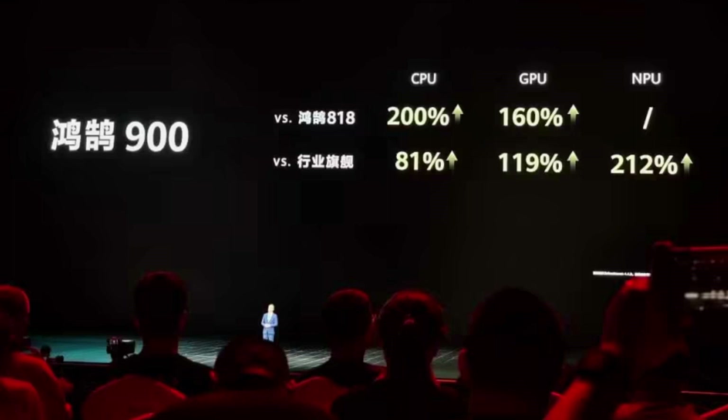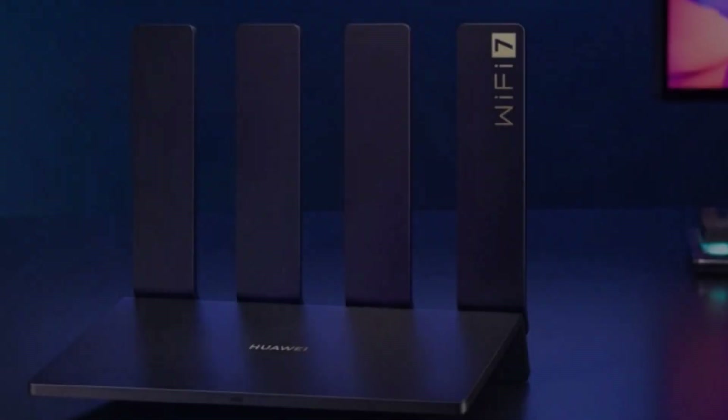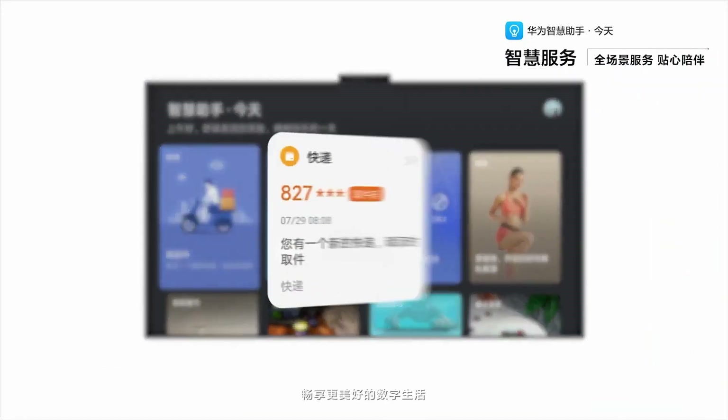The Huawei SmartScreen V5 85-inch is competitively priced at an introductory offer of $2,520 in China. Experience the future of smart TV with Huawei's cutting-edge technology and expansive 85-inch display.